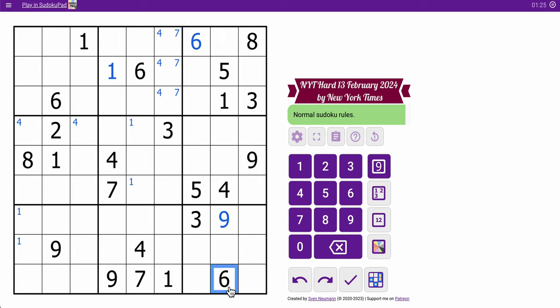This 6 and this 6 — one of those is going to be a 6. That 9 and this 9 — one of those is going to be a 9. Those 5s put a 5 in one of those two. These two 3s are going to put a 3 in one of these two, but not here, so that's a 3.